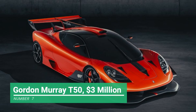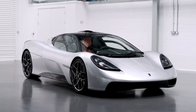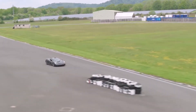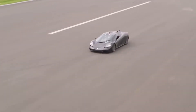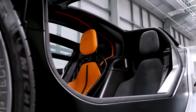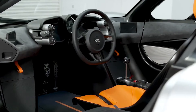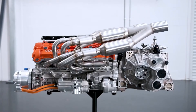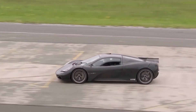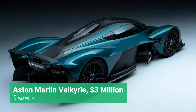Number 7: Gordon Murray T50, $3 million dollars. The T50 is clearly inspired by the McLaren F1, which Gordon Murray also designed. At just 2,160 pounds, it is the lightest hypercar of all time. The three-seater features a central driving position and is powered by a naturally aspirated 4.0-liter V12 engine with a manual gearbox, delivering up to 650 horsepower. Actual acceleration and top speed figures are yet to be confirmed.